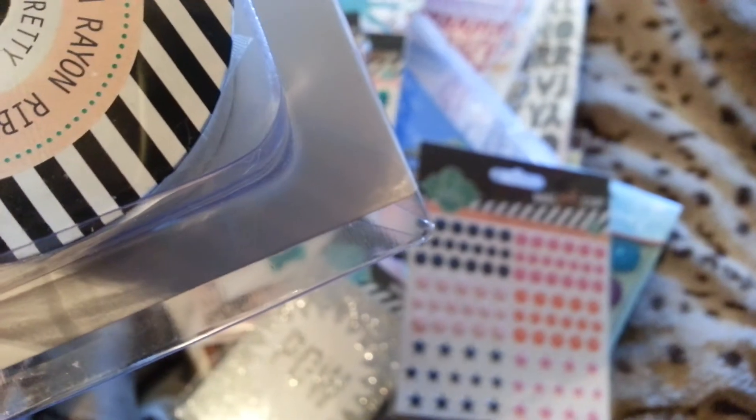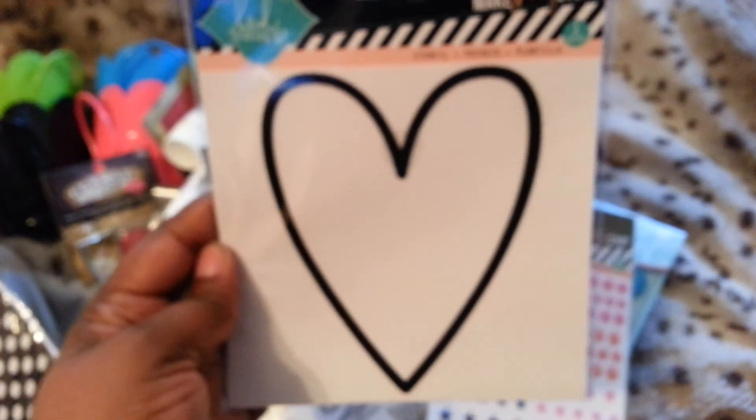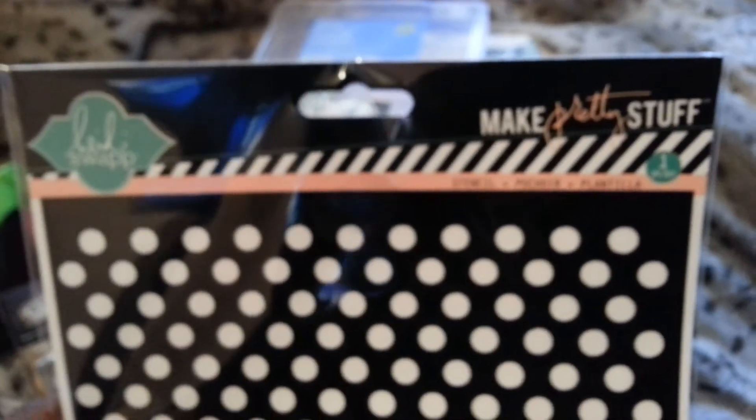I got the seam binding ribbon — you get two: one is a half inch and the other is an inch. I also got this heart stencil, which I thought was really, really cute, and the circle stencil from Make Pretty Stuff.